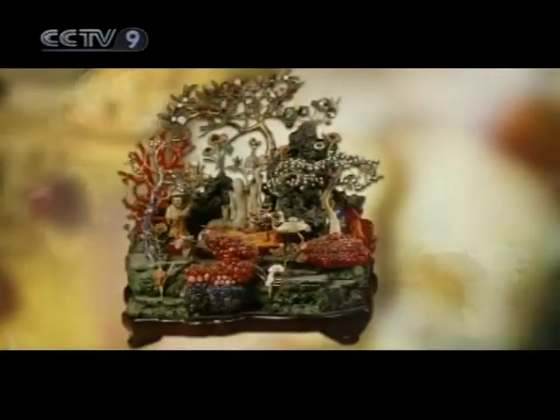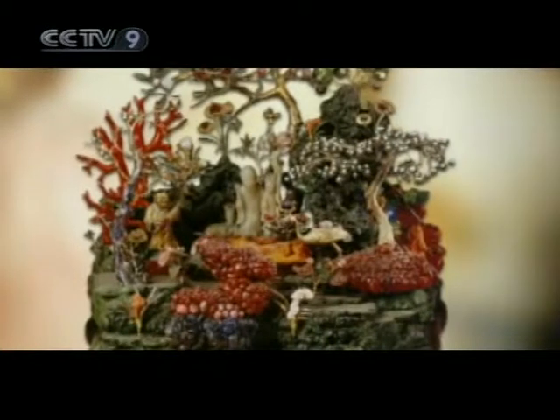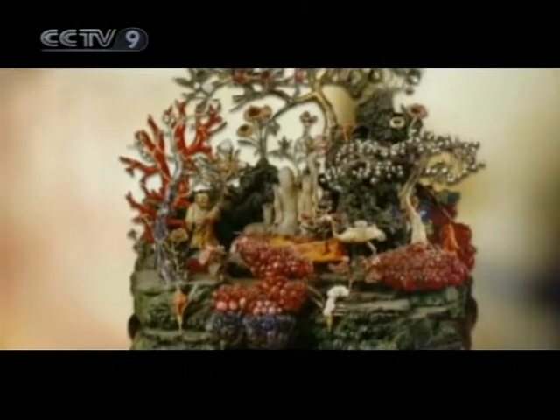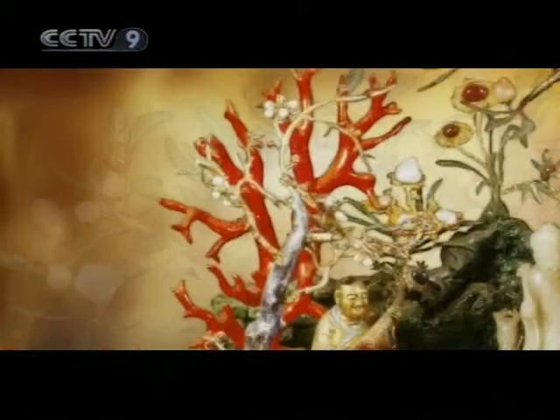This potted landscape is 41.5 cm tall and 33 cm long. It depicts the paradise of the immortals. Its upper half counts 679 rubies, 183 sapphires, and 332 tourmalines.